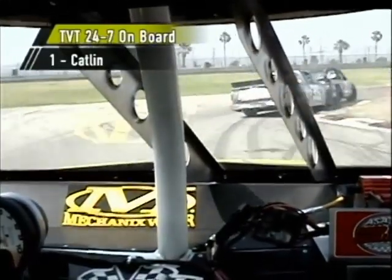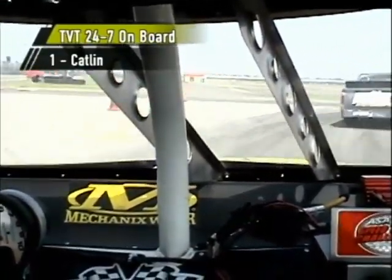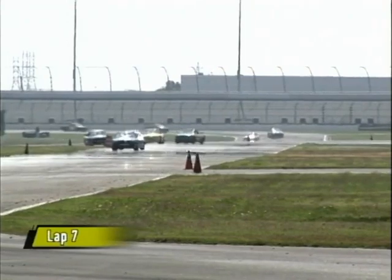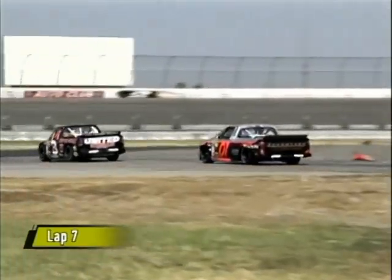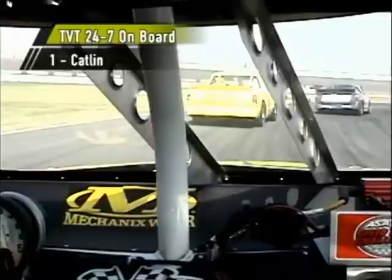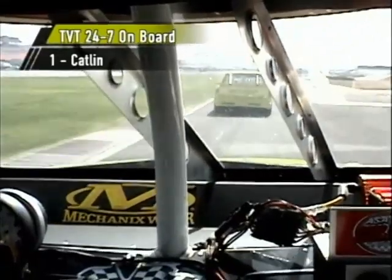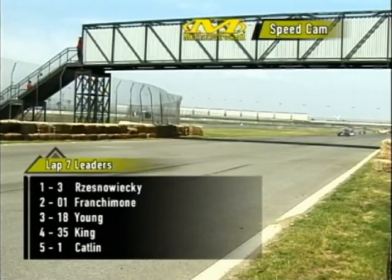We're on board right now in fifth place — that's Jeff Catlin. Randall King almost losing that corner, pushing the rear end of Young. You keep the pressure on if you're running behind. Right in front — the number two ride, James Griffith in the SBC Yellow Pages S-10. Good battle there in mid-pack. We have a good confrontation shaping up in the one and two positions as Bear Resniewicki continues to hold down the lead, paced by Scott Franchimone in the 01 ride. Back on board with Catlin as we look at that tough, tough battle. Catlin in the number one truck — right in front of him, the number two ride, James Griffith.